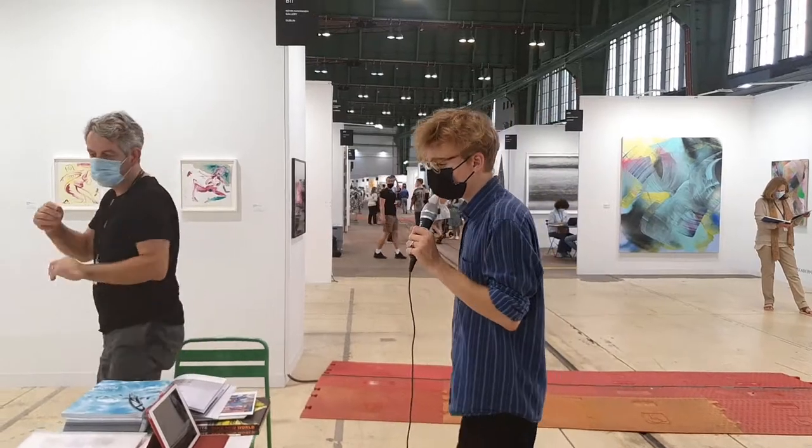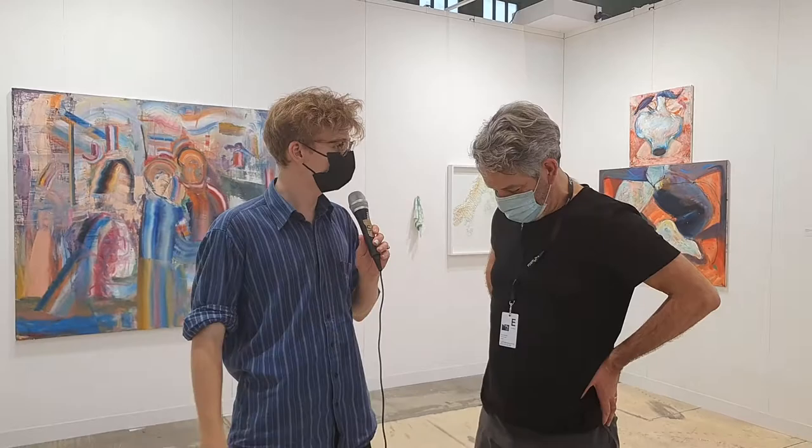There's also one gallery from Ireland called Kevin Cavanaugh Gallery. We are now standing with Mr. Cavanaugh. You brought some works — for example, some maps as artworks.